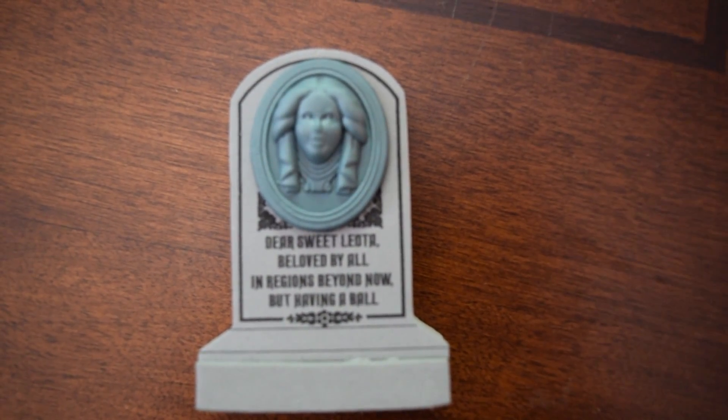This is a Madame Leota tombstone from the Haunted Mansion. She does have an antenna topper hole down here, but she will never be used as an antenna topper — I love it too much. I'm afraid I'll lose it or it will break off in a harsh winter or rain. She's going to be right on my cabinet. On the tombstone it says: 'Dear sweet Leota, beloved by all, in regions beyond now but having a ball.' I wish she blinked — I know they can't do that because she's literally foam, but that would just put it over the top. This is just a great addition to my Haunted Mansion collection.